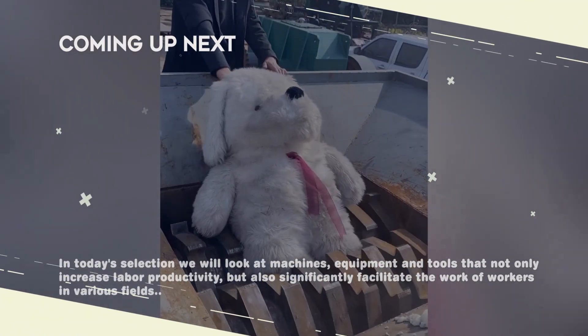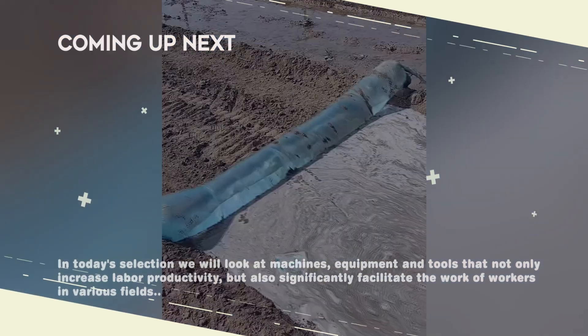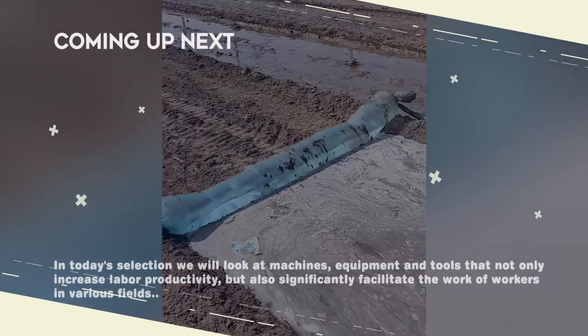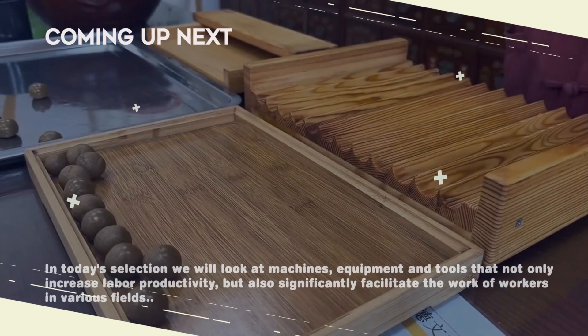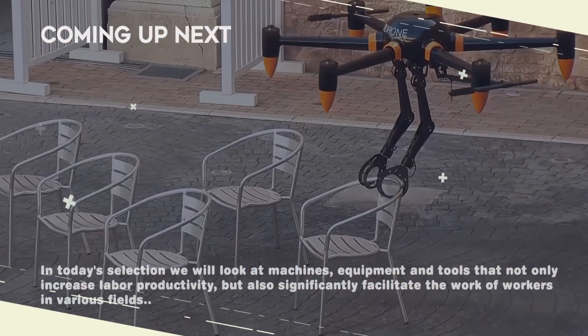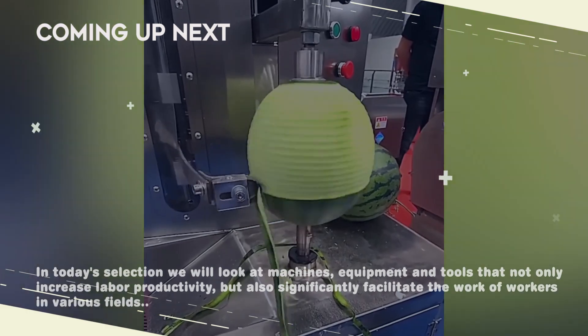Hello friends. In today's selection we will present machines and tools that not only increase labor efficiency but also significantly facilitate the work of workers in various fields. We will look at both simple handmade tools and complex equipment that works according to predefined programs and algorithms.